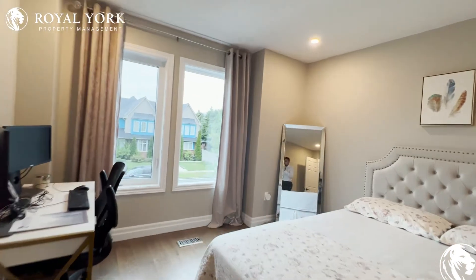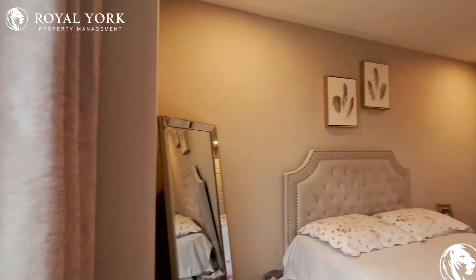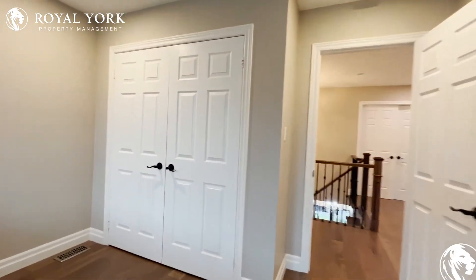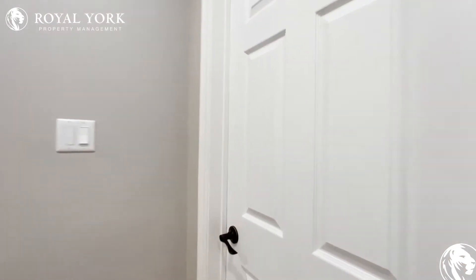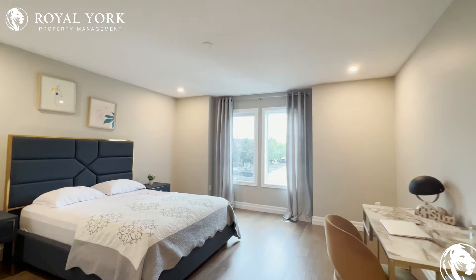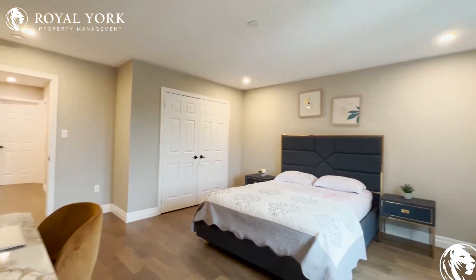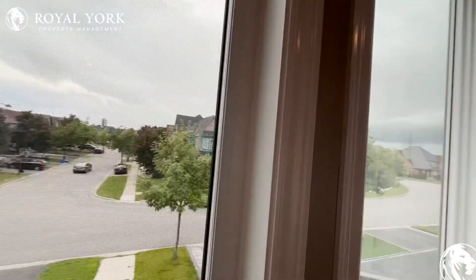The first bedroom comfortably fits a king-size bed with two nightstands on each side, with tons of natural light pouring in and beautiful manufactured hardwood finishing throughout. There's a huge closet space in each and every room. The second bedroom on this floor also comfortably fits a king-size bed with two nightstands on each side, tons of natural light through huge windows, and a nice view as well.